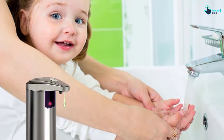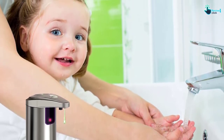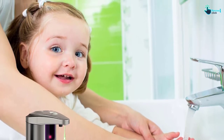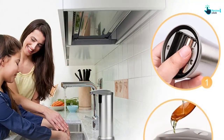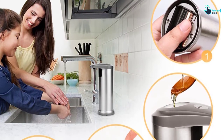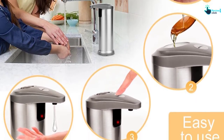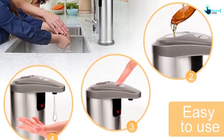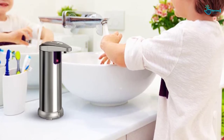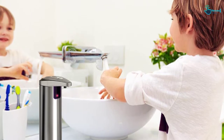This soap dispenser has a capacity of 250 ml plus adjustable flow, with two different volume settings to adjust dispensed soap so there's no dripping and no waste after use. To ensure long-lasting use, this liquid soap dispenser features a non-slip base, IP65 newest version waterproof design, as well as a sealed battery compartment. The on/off button design is easy to press, and in just 2 seconds you will see the indicator light confirming it's ready to use.